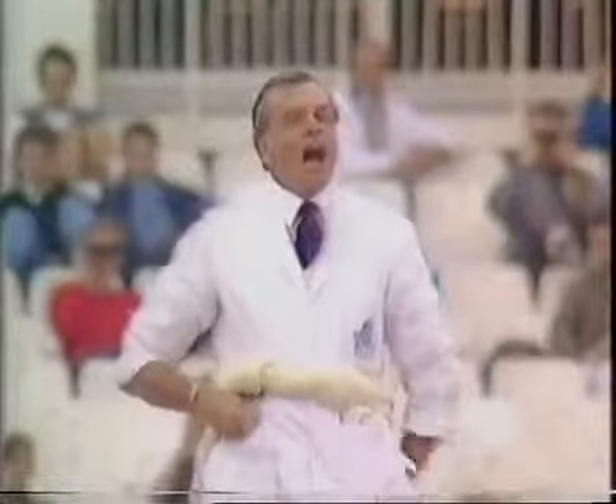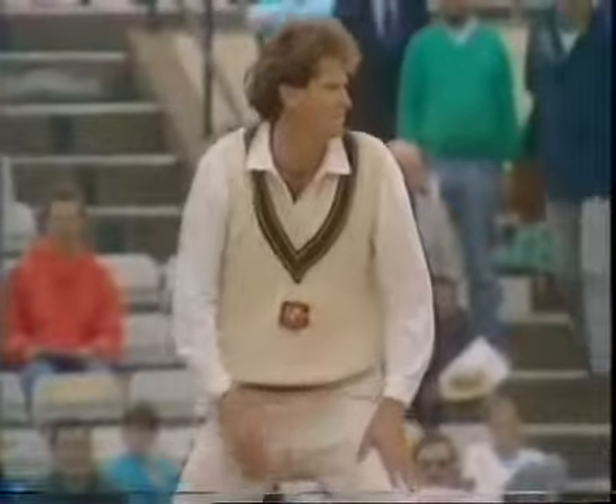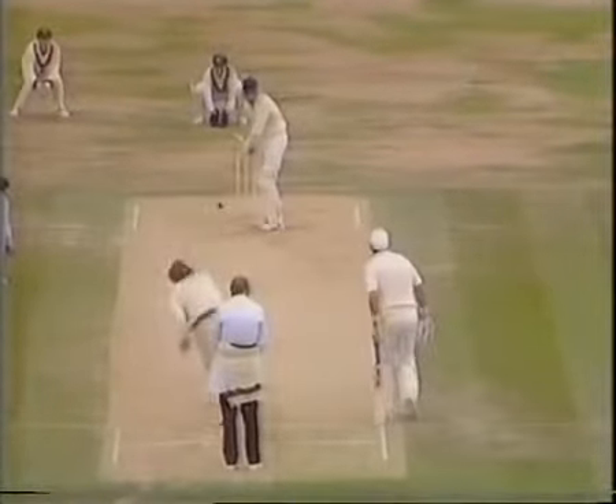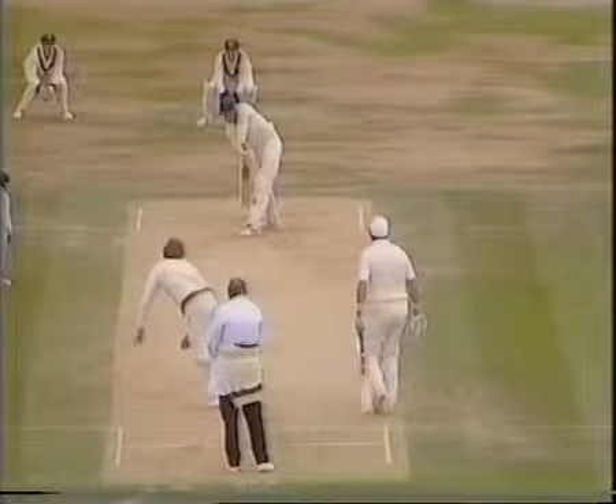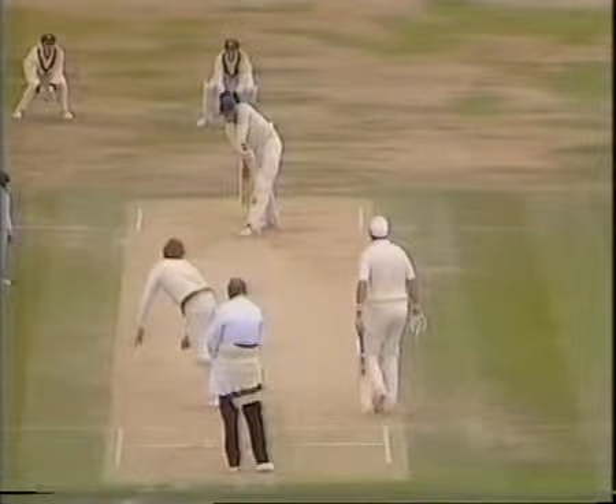Oh, that's very close — that must be close. It's a useful shout this, but that ball is just drifting down the leg side, missing the leg stump.